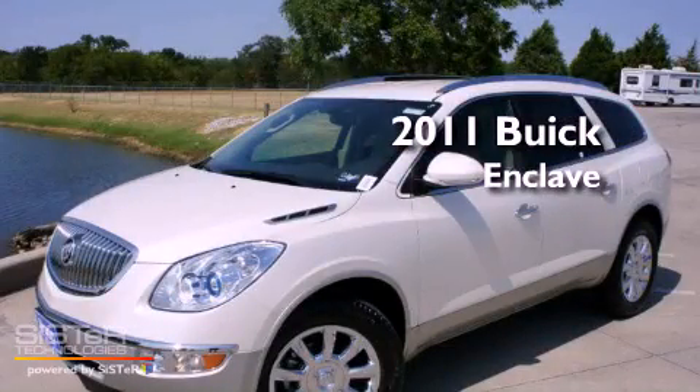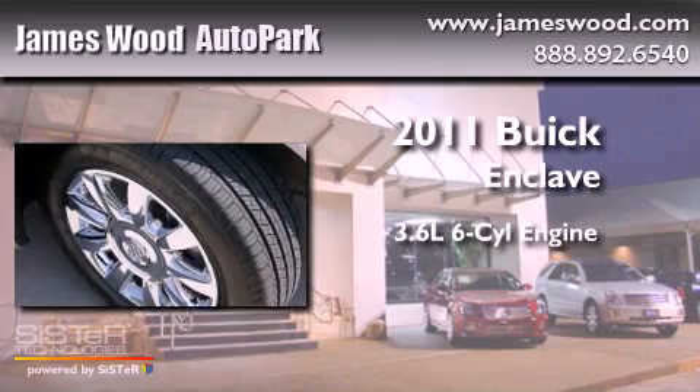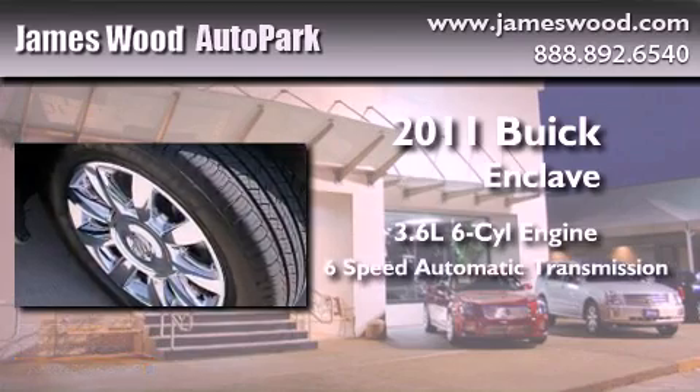This is a brand new 2011 Buick Enclave. It has a 3.6-liter six-cylinder engine and a six-speed automatic transmission.